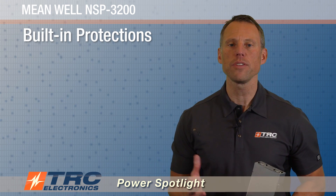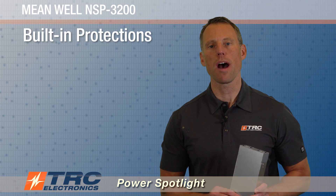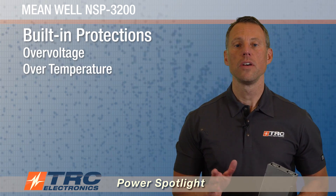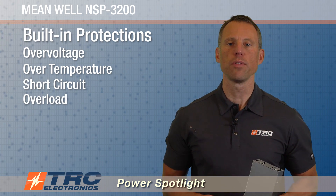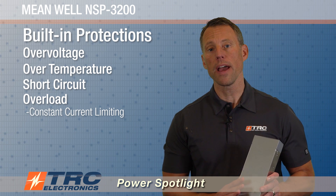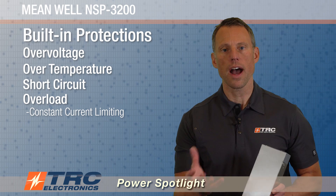The power supply has built-in protections that are an absolute necessity for a 3200-watt power supply. They include over-voltage protection, over-temperature, short circuit, and overload protection. The overload protection type on this power supply is constant current limiting — not hiccup mode where it turns on and off.